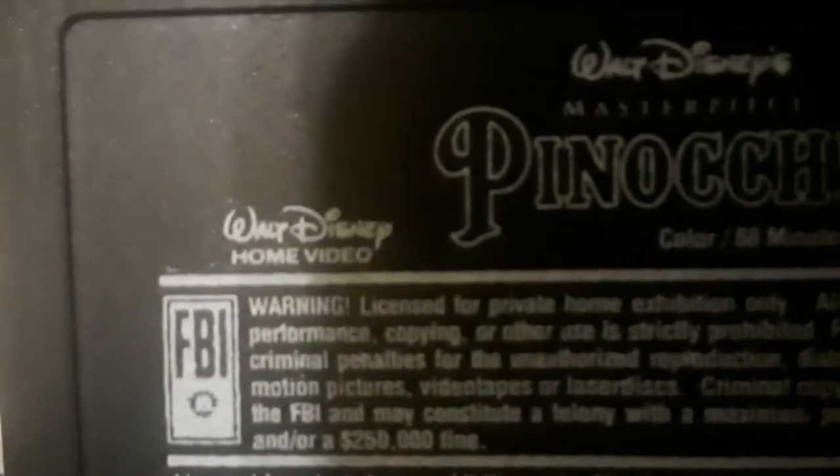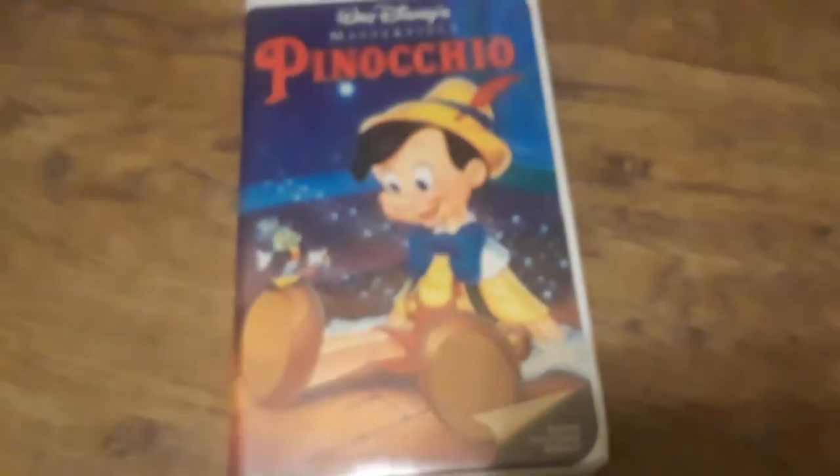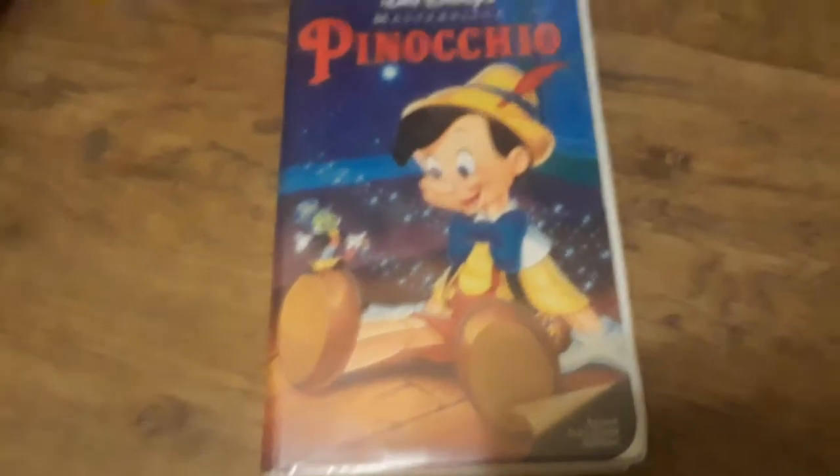Here's the label itself. As you can see, there was supposed to be a Sorcerer Mickey right there — you can still see the remaining traces of the Sorcerer Mickey label. Mine has a print date of April 6th, 1993. Pinocchio is on Blu-ray as part of the Signature Collection, which I do consider getting one day. It's on DVD as well. So yeah, that's the second release of Pinocchio.